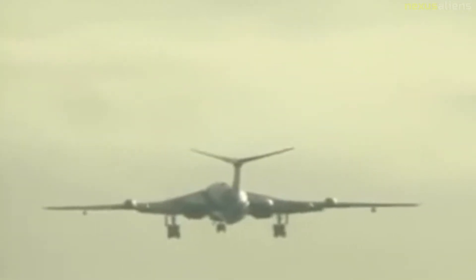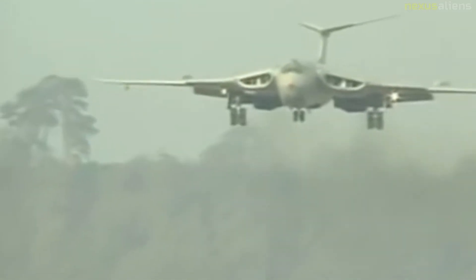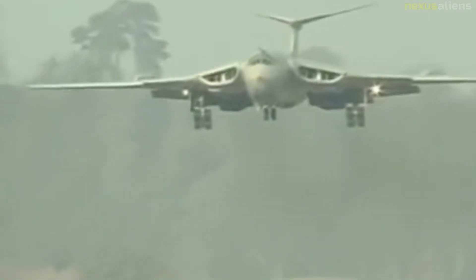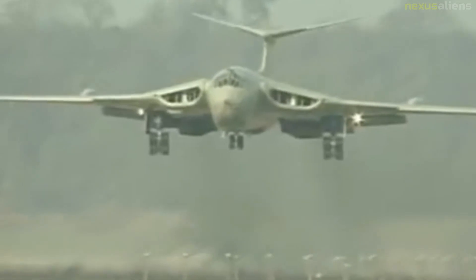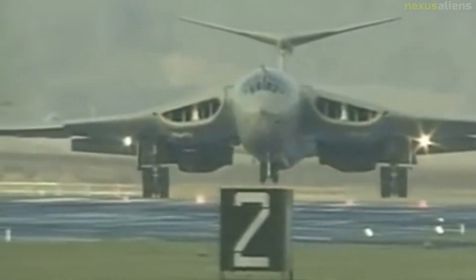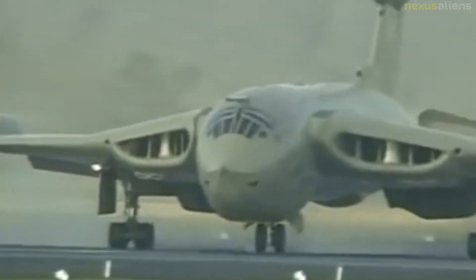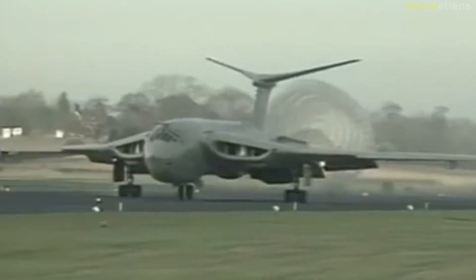While Skybolt's development would be terminated, Victor B-2s were retrofitted as carrier aircraft for the Blue Steel standoff nuclear missile. In 1964–1965, a series of detachments of Victor B-1s was deployed to RAF Tengah, Singapore as a deterrent against Indonesia during the Borneo conflict, the detachments fulfilling a strategic deterrent role as part of Far East Air Force, while also giving valuable training in low-level flight and visual bombing.